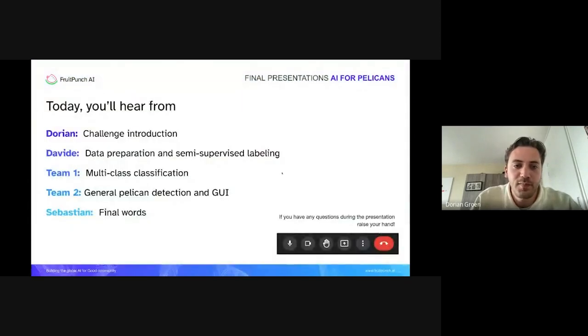I will do a quick introduction today. David will get into the data preparation and semi-supervised labeling, then we from Team One on multi-class classification, and then other presenters from Team Two will tell us about the general pelican detection and the GUI they made. I left some time at the end for Sebastian to do some final words. If you have any questions throughout the presentation, feel free to raise a hand or put them in chat.